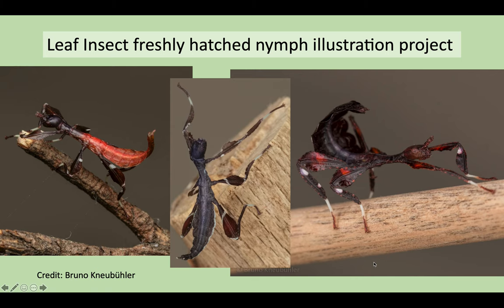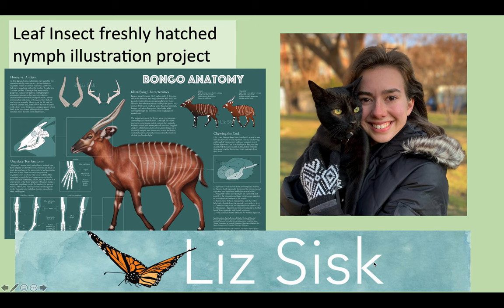The issue with freshly hatched nymphs, however, is that they never sit still, usually have their legs flailing around and oftentimes have their abdomen curled, which makes seeing features and doing a comparison side by side very difficult. Which is why I reached out to scientific illustrator Liz Sisk to illustrate the freshly hatched nymphs in a uniform and clear-to-see manner, and I must say the results have been fabulous.